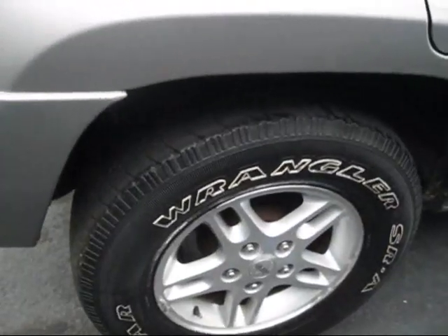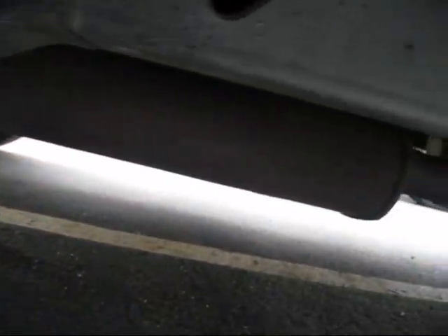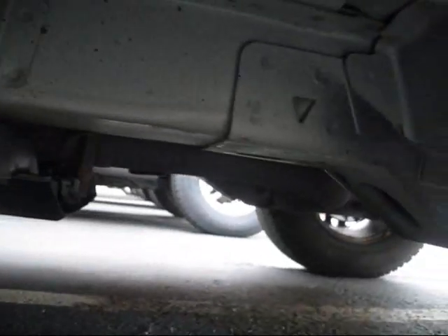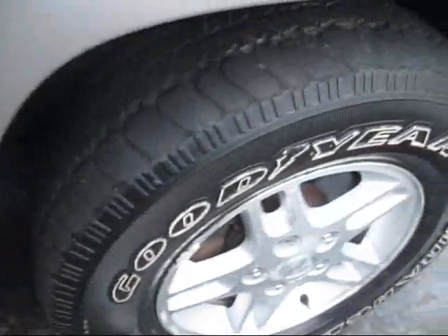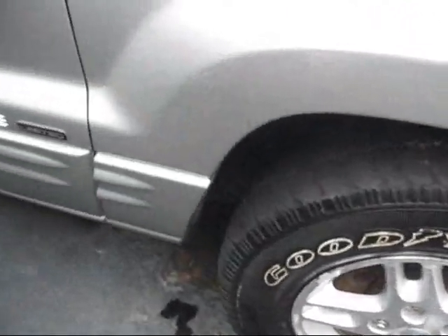Now let's check out the exterior. Jeeps sure are becoming pretty popular. The tire looks good. I'm going to pop the hood.